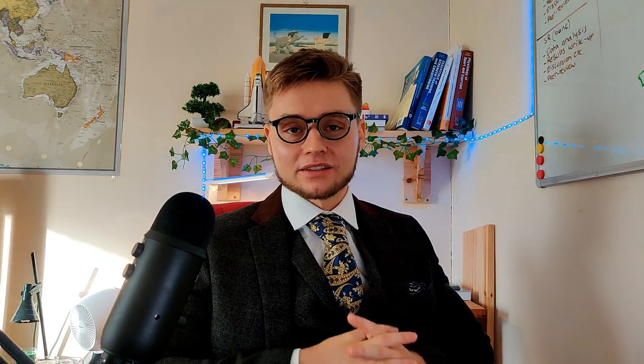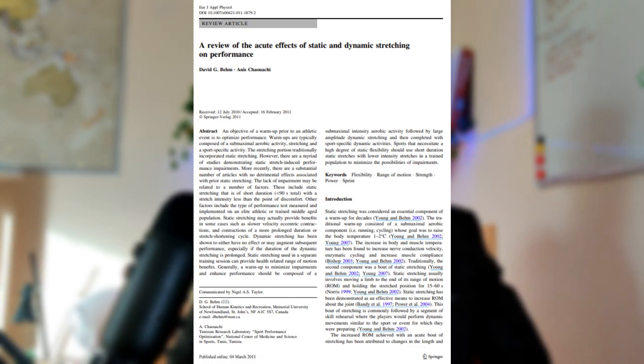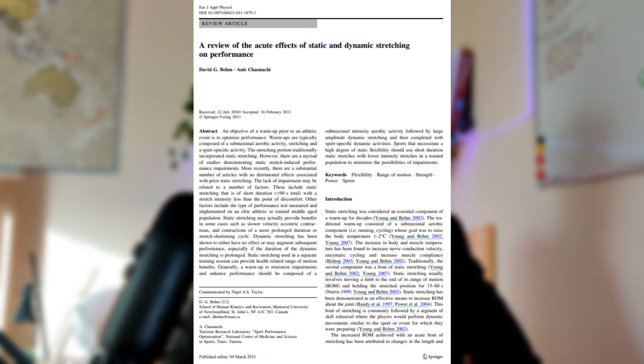In 2011, a systematic review was published in the European Journal of Applied Physiology on the acute effects of static and dynamic stretching on performance. It turned out answering the question is not a simple yes or no. Many factors appear to mediate the effects: whether you are male or female, trained or untrained, the amount and intensity of stretching, the type of stretching, and the type of performance measured afterward all influence the outcome. Welcome to science, where these intricacies make general conclusions quite difficult.